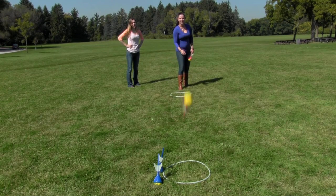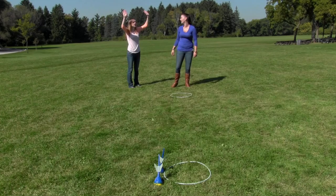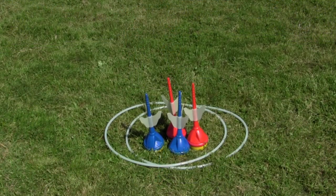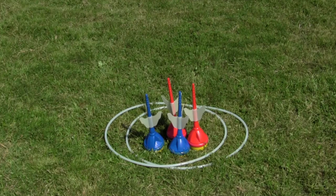Triumph Sports USA glow-in-the-dark darts make this game fun anytime, day or night. The set includes four large backyard darts with soft tips, weighted bottoms, and glowing wings, and two glowing target rings.